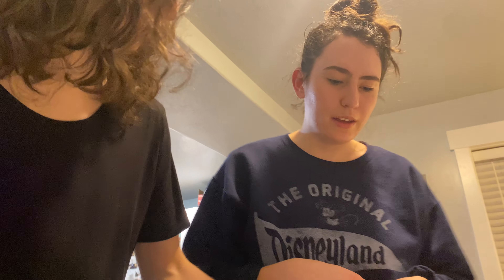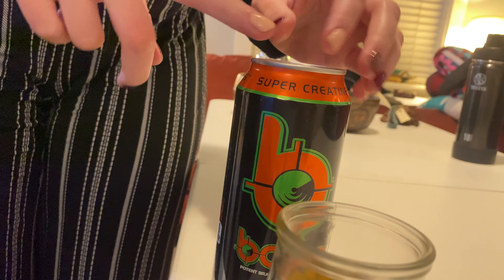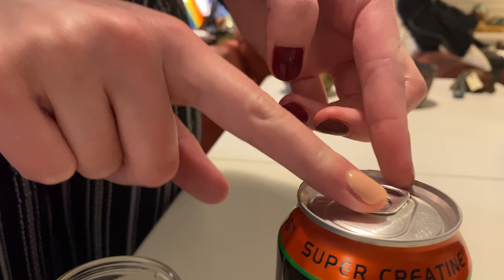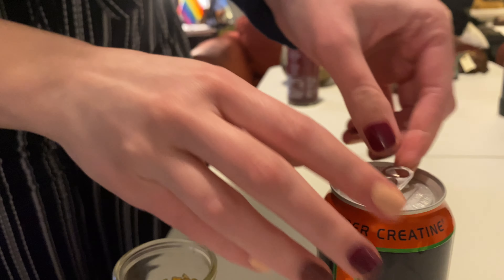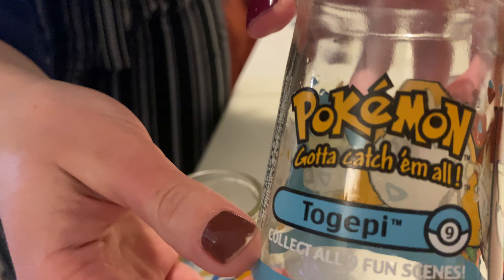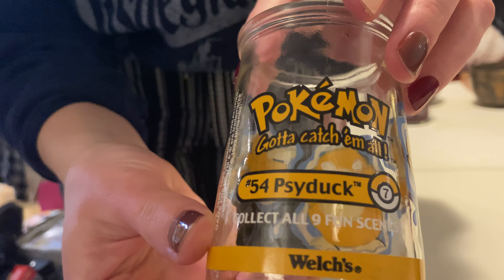First we'll perform our trick as we always do with the can. You push it down and then pull it up — see how that works, just like that. We have our jam jars here — Togepi and Psyduck.